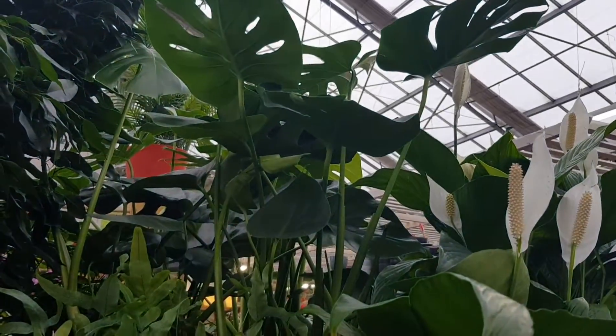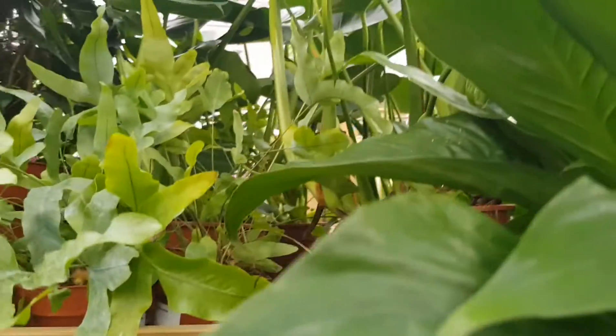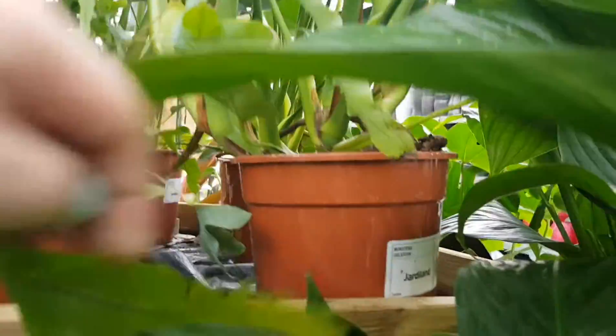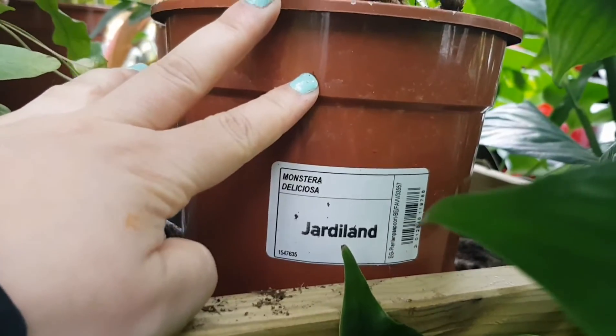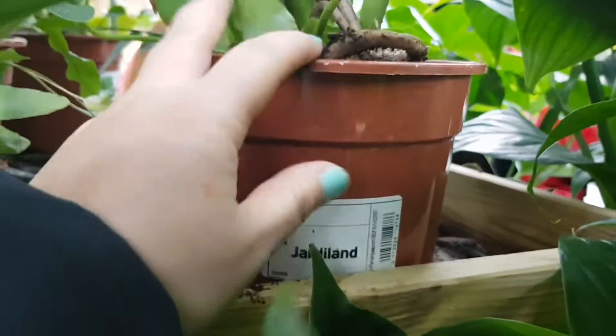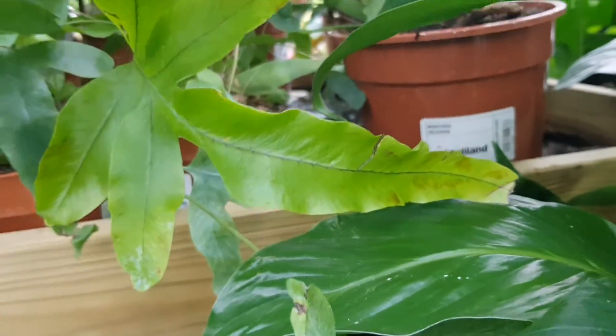And there's a Monstera Deliciosa up there. Let me see if I can see that for you — Monstera Deliciosa. It doesn't have a price tag on, so maybe it's free. Just kidding — it's not free, of course not.